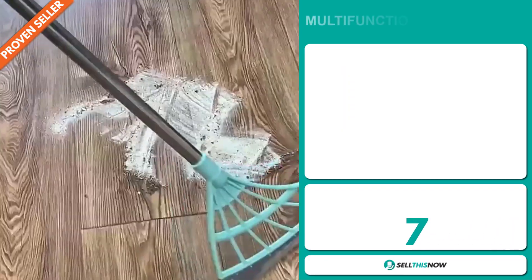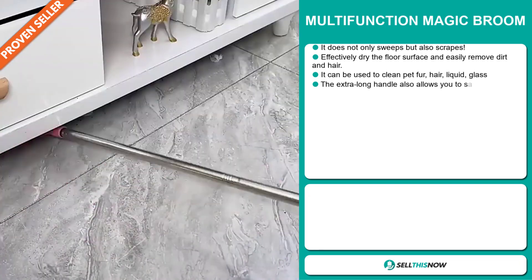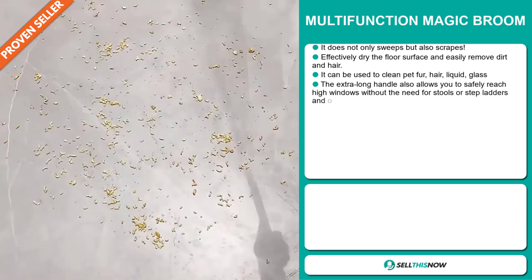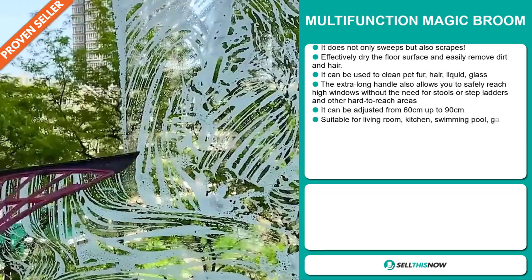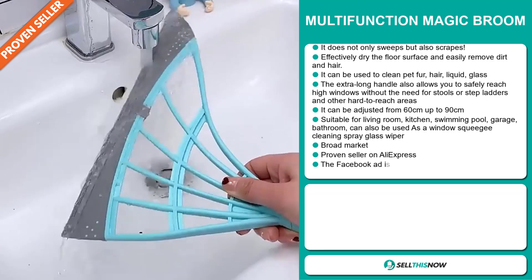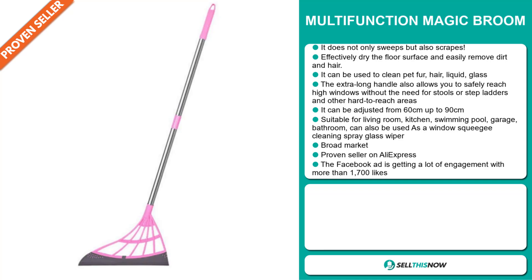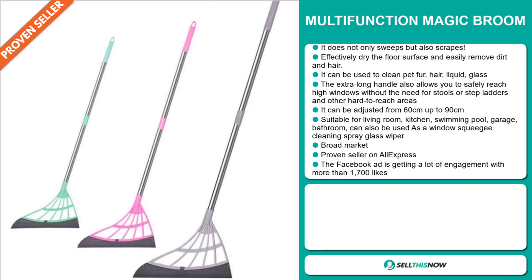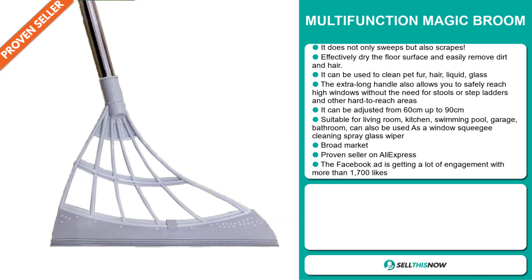Our next product is the Multi-Function Magic Broom. This does not only sweep, but also scrapes. It effectively dries the floor surface and easily removes dirt and hair. It can be used to clean pet fur, hair, liquid, and glass. The extra-long handle allows you to safely reach high windows without the need for stools or stepladders and other hard-to-reach areas. It can be adjusted from 60cm up to 90cm. It's suitable for living rooms, kitchens, swimming pools, garages, and bathrooms. It can also be used as a window squeegee cleaning spray glass wiper. We also think this item has a broad market base.